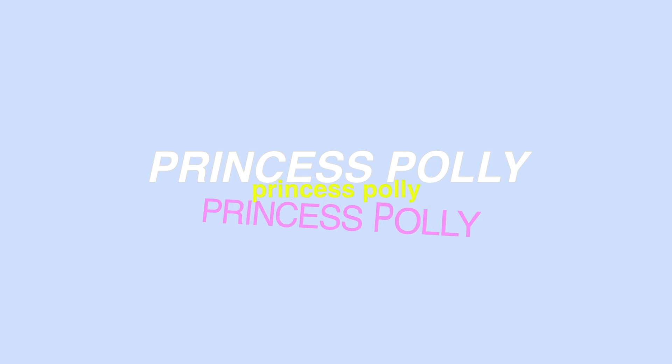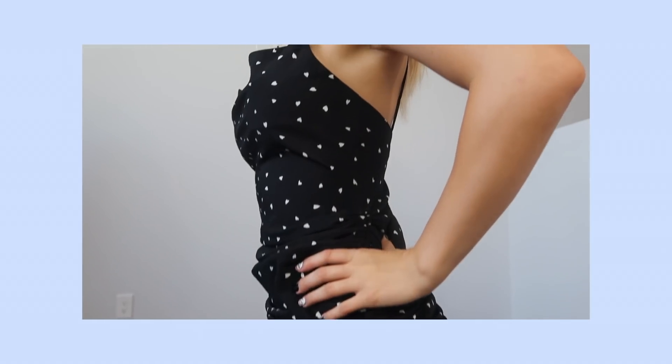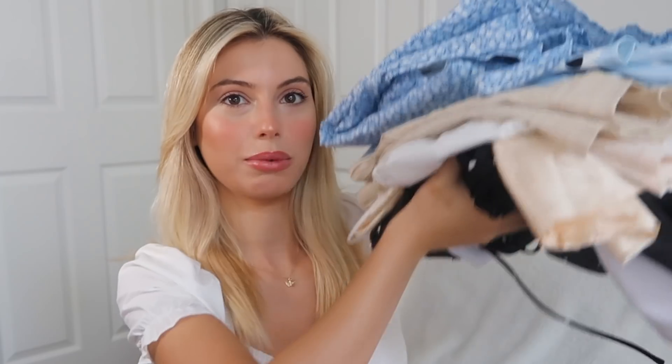Welcome to my Princess Polly haul! For today's video, I will be trying on these beautiful clothing pieces. I swear every time the camera turns on I just forget English. What you're about to see is me messing up words and trying on really cute clothing, okay? Have fun. Enjoy.